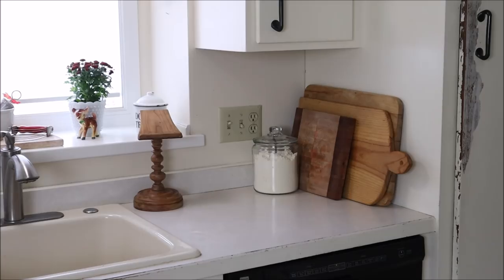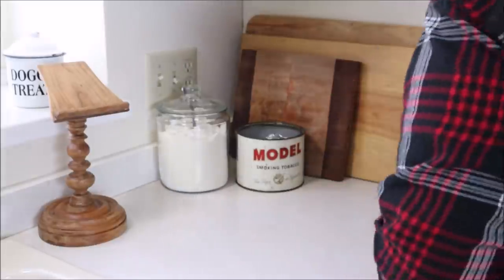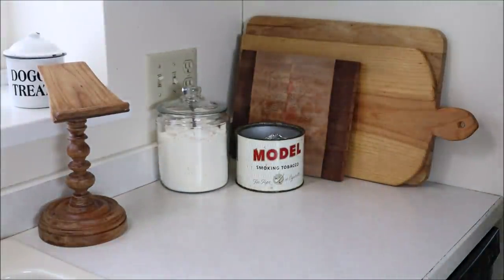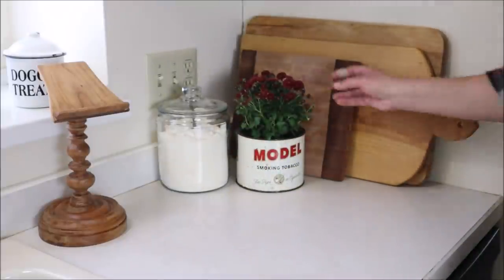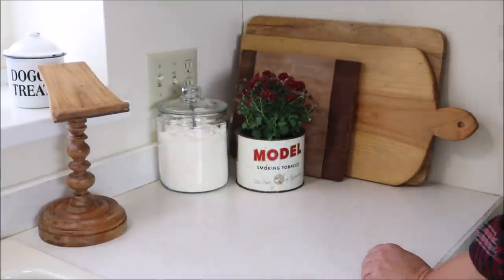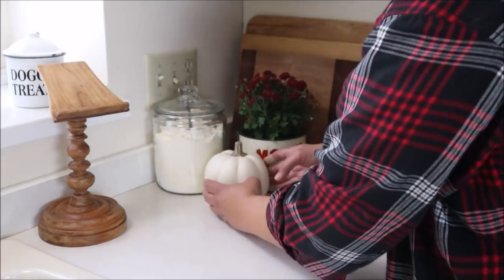Moving over to the counter by the sink, I decided to add this tin which I found recently at a thrift store — or maybe a flea market, I can't remember — but I loved it, and then I decided to add these mums. I found these cute little plants at Walmart for a dollar each, and then I added a little pumpkin in front as well.